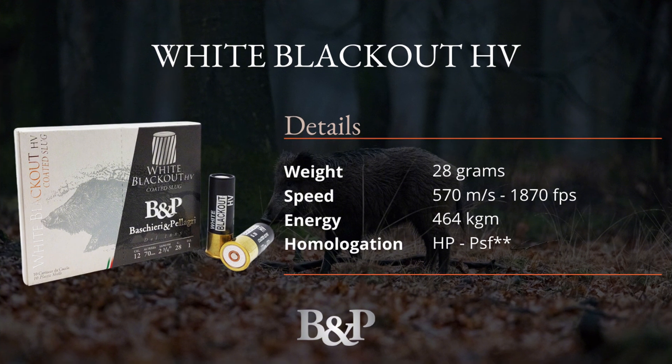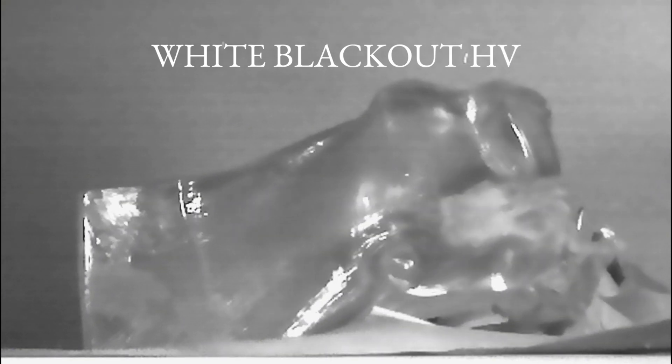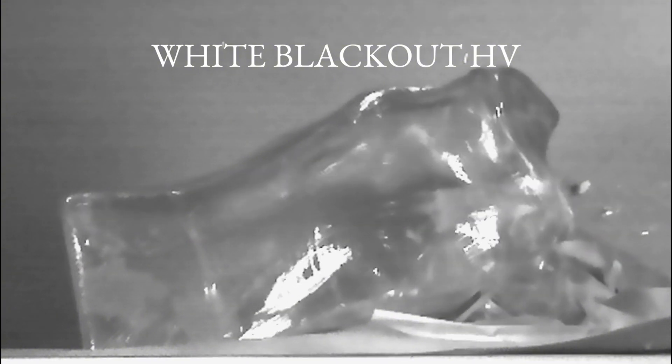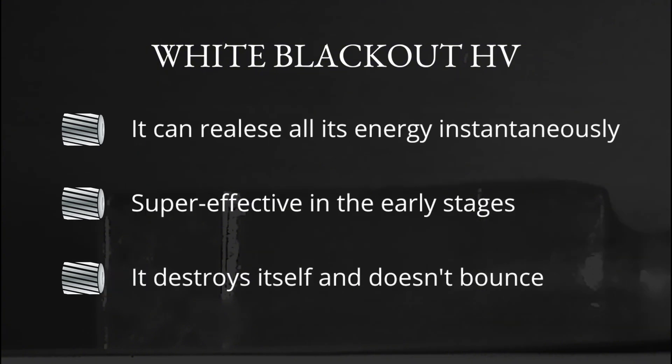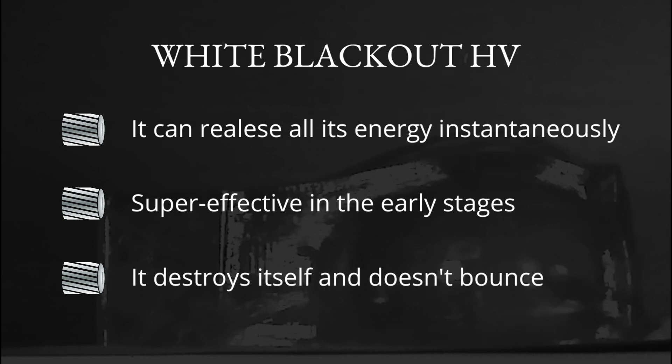The third slug tested is the White Blackout HB, a unique shot shell with an extremely high initial velocity. Its energy upon entering the ballistic gel block is incredibly powerful — the expansion is massive, truly massive. Although with a lightweight bullet, it doesn't fully penetrate the first block, as it releases all its kinetic energy in the initial phase, about halfway or three quarters through the ballistic gel block. This bullet is particularly interesting due to its high impact velocity, exceptional shock capability, and remarkable precision despite its speed characteristics. It is especially well suited for very short range shots in dense woods and vegetated areas where the animal might only be visible briefly.